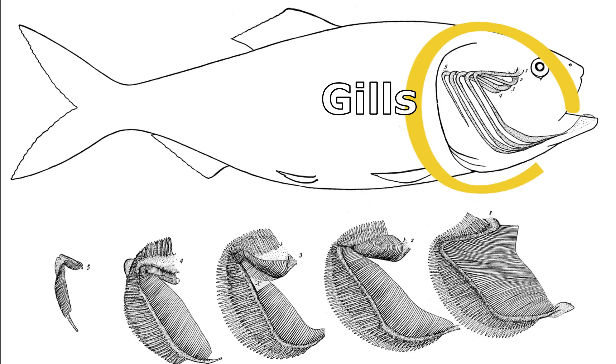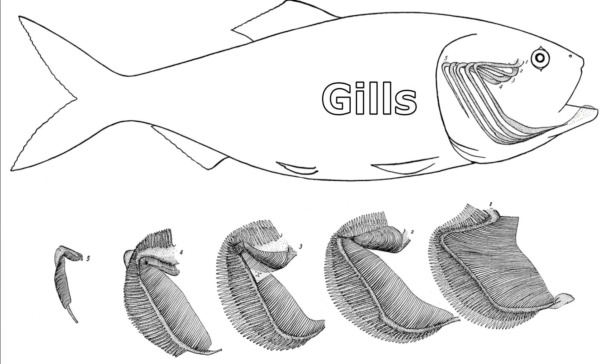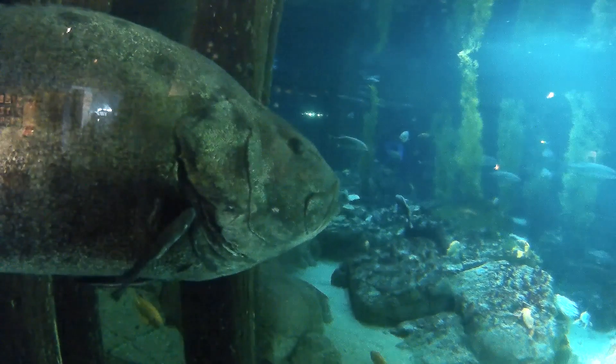Fish use gills to breathe. Water goes in through the mouth and out through the gills. The operculum, or gill cover, is a flexible, bony plate that protects the gills. It opens and closes to allow water to pass over the gills.